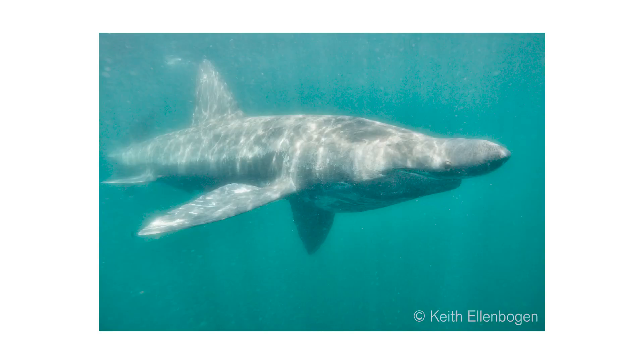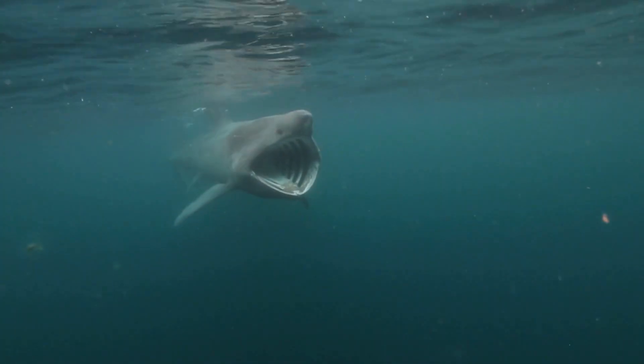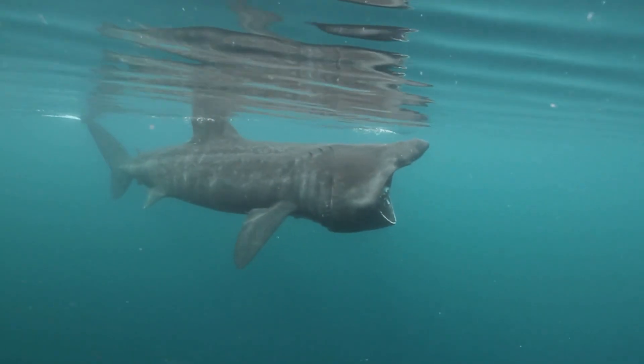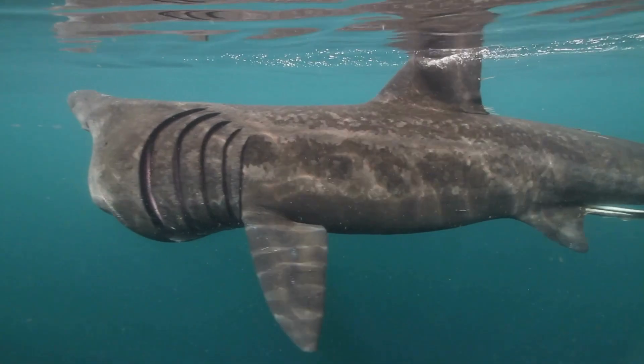Do you know what a basking shark is? A basking shark is a beautiful, gorgeous, giant shark, but it's a filter feeder. It feeds on plankton in our nutrient-rich waters — not a dangerous shark at all. They migrate here from around the world and can be seen with just the fin breaking the surface, swimming ever so slowly.